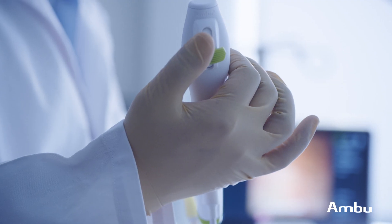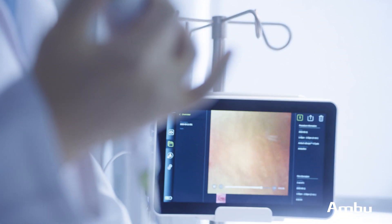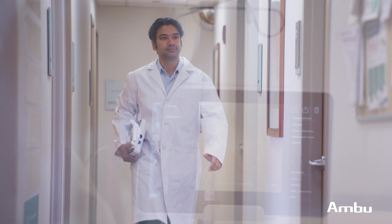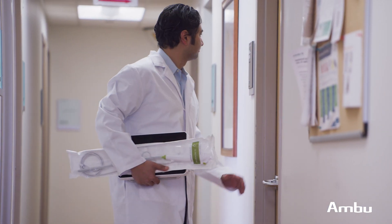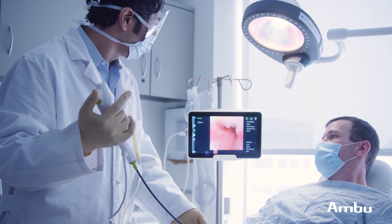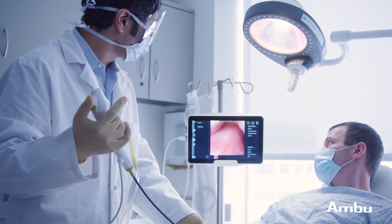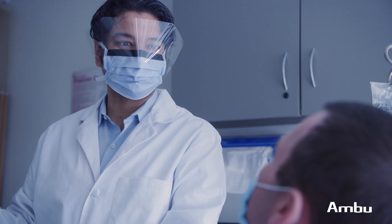With traditional systems, you're forced to choose between portability and having a digital image. With Ambu's system, you don't need to make any compromises. You get the image quality of your reusable systems that you're used to, and yet the portable HD monitor is easily taken to the patient's bedside in a minute's notice. During the procedure, both I and the patient can look at the image and I can talk to the patient much more easily, making for a more comfortable and safe experience.